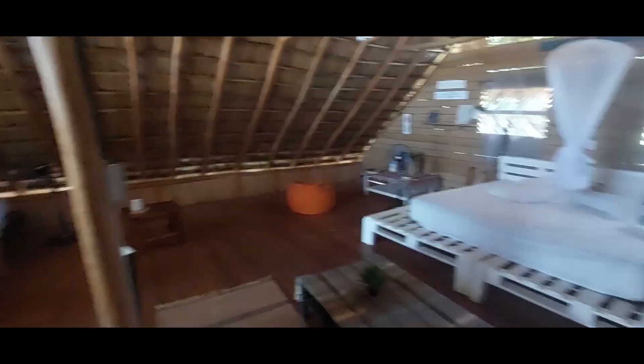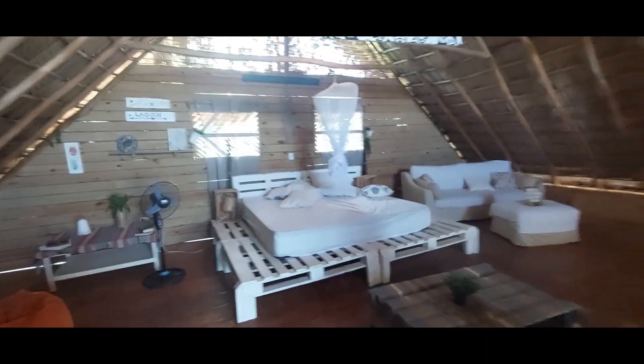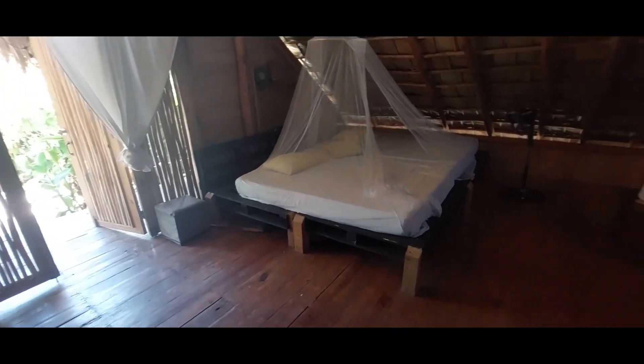This is the one on the ground floor — it's the only one, because the rest are all on stilts. It's a big one with a lounge area, a nice large king-size bed, and then another bed. This is a little winner, I think — I like it.